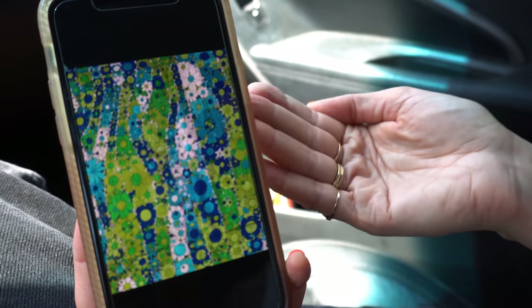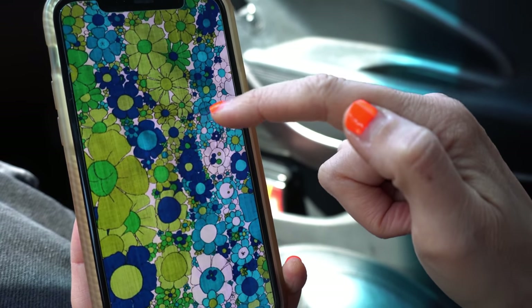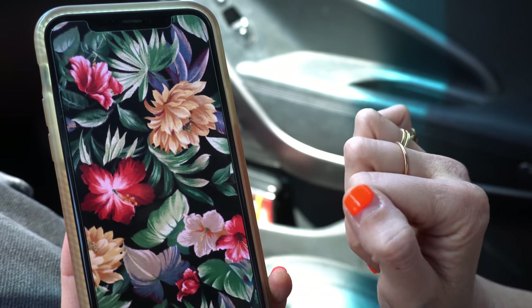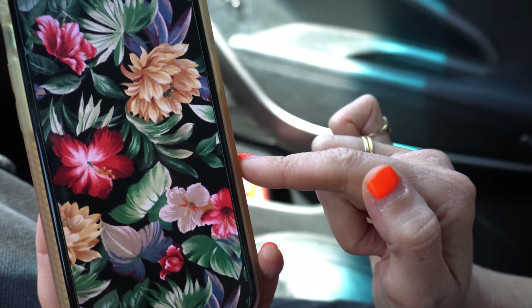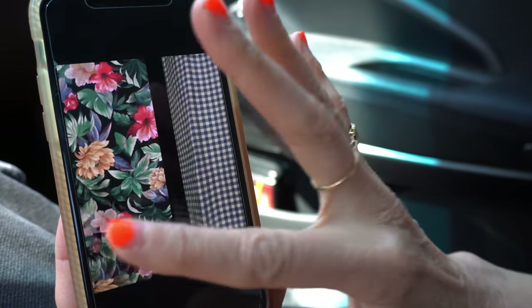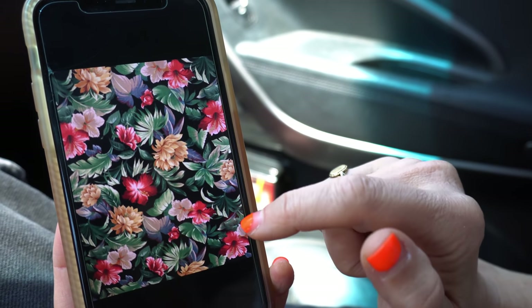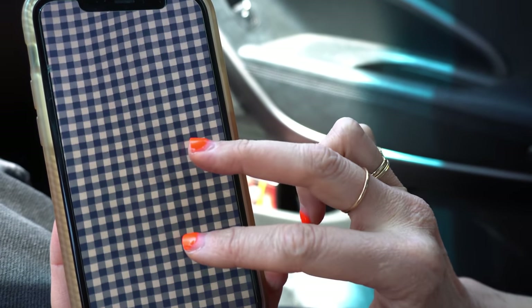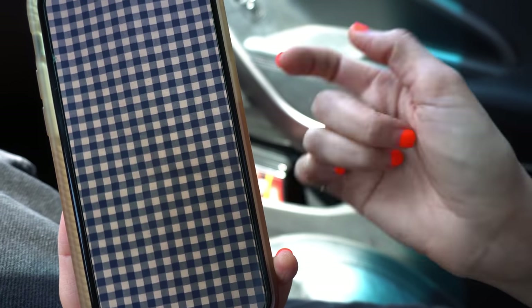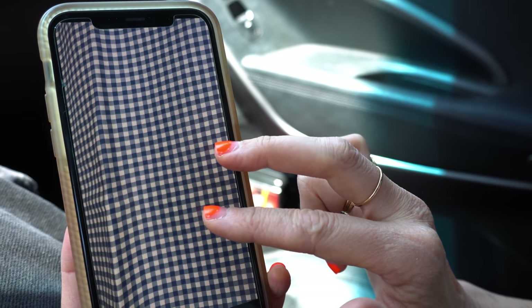And then we have another 60s/70s print — so good, look at that. I love that green and that turquoise-y blue together. And then we have this beautiful one — this might be my favorite. It just looks like an elaborate wallpaper. It reminds me of Laura Ashley dresses. And then a gingham — classic. Would you say that's blue or black? I feel like it's blue.